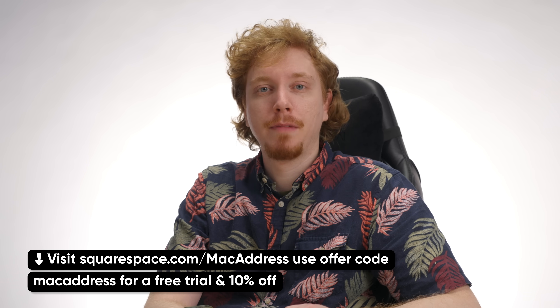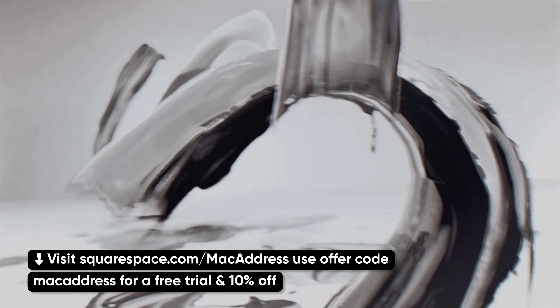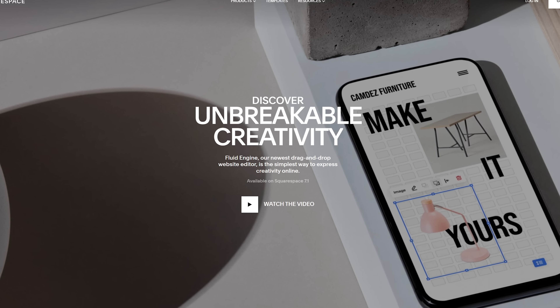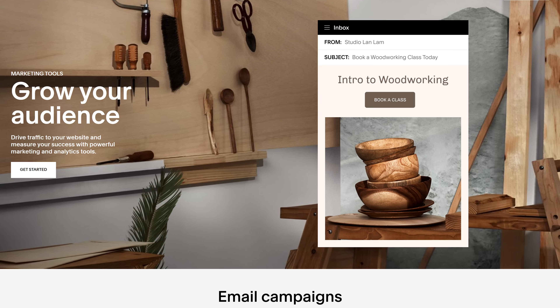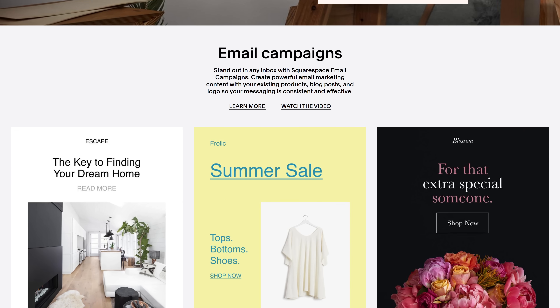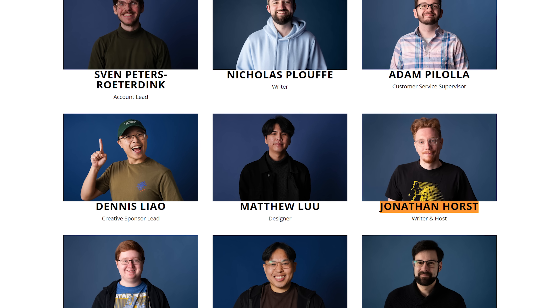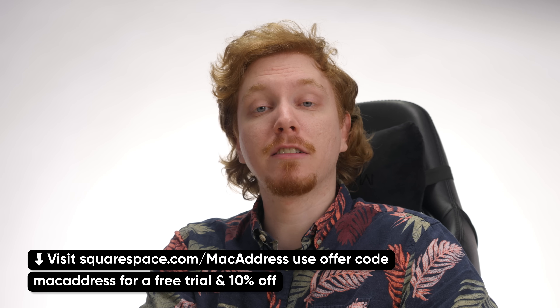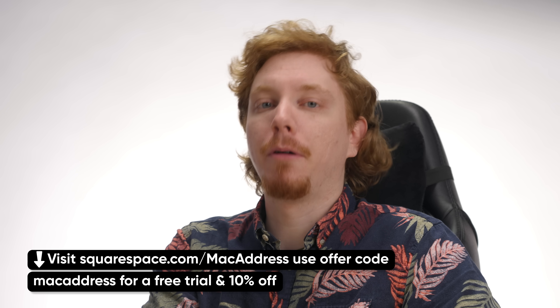So should you update your iPhone? Yes, but I'll explain more a bit later. First, let me tell you about this video's sponsor, Squarespace. If you want to make a website, there's no better one-stop shop. They've got a fluid engine site builder to help you get up and running quickly, plus analytic tools and 24/7 support so business owners can tailor it precisely for their needs. Go to squarespace.com/MACaddress and save 10% off your first purchase.